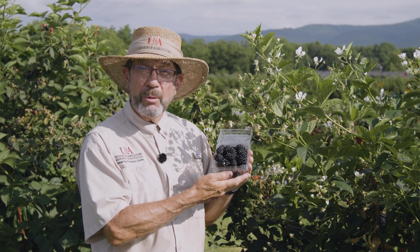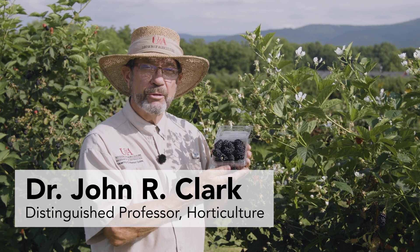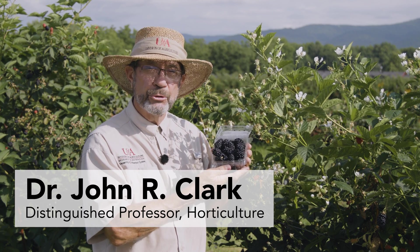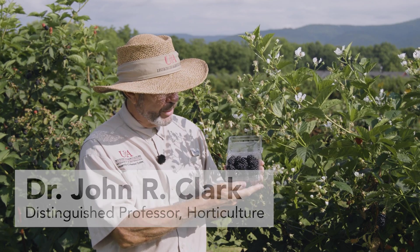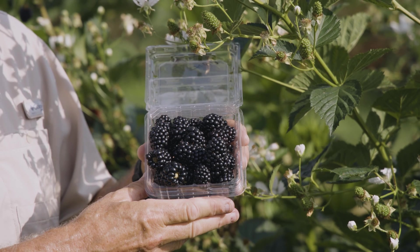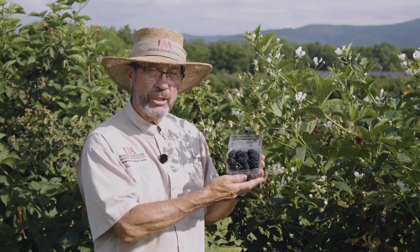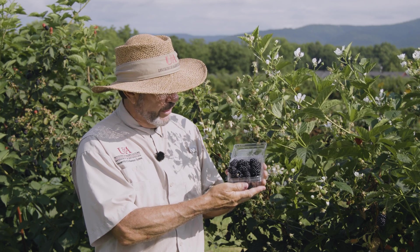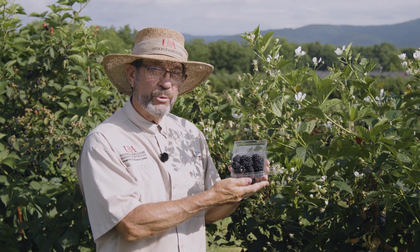I want to tell you today about Primark Horizon, the newest primocane fruiting blackberry from the University of Arkansas System Division of Agriculture fruit breeding program. Take a look at Primark Horizon — beautiful berries. These berries are born on floricanes, harvested in late June in west central Arkansas at our university's fruit research station. They have large size, good flavor, and it's a very firm berry which will handle well.